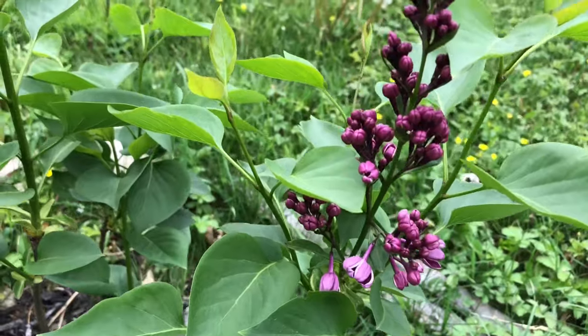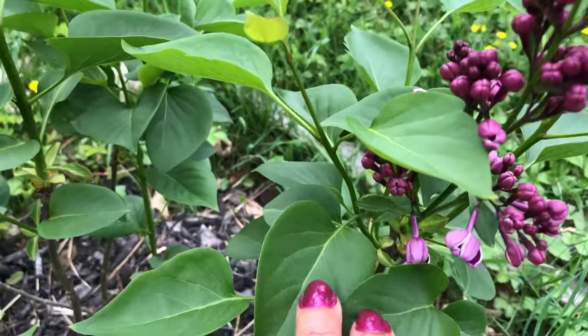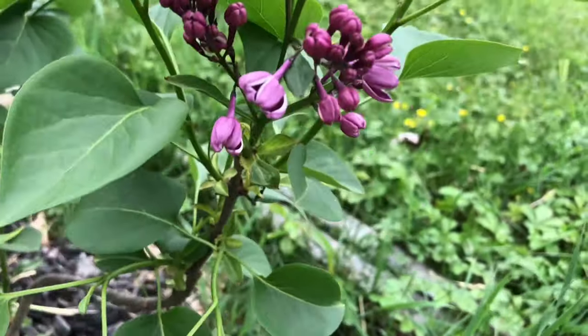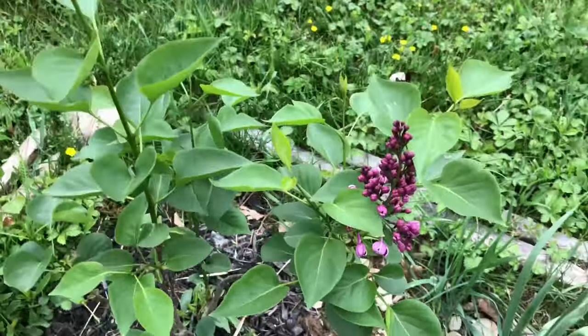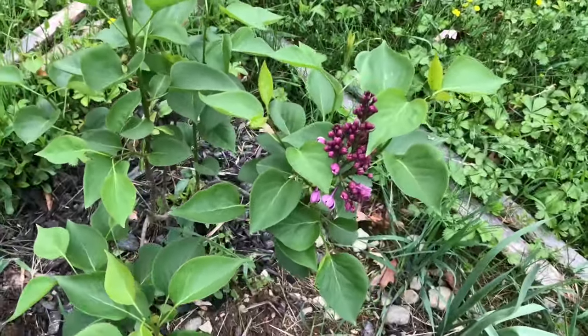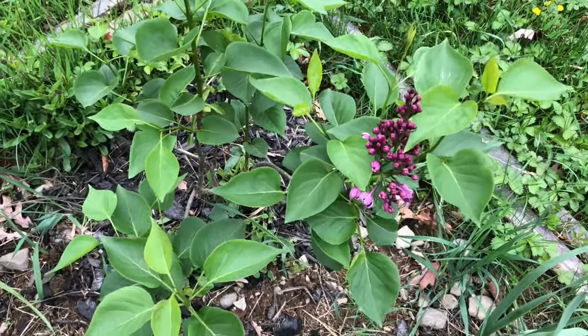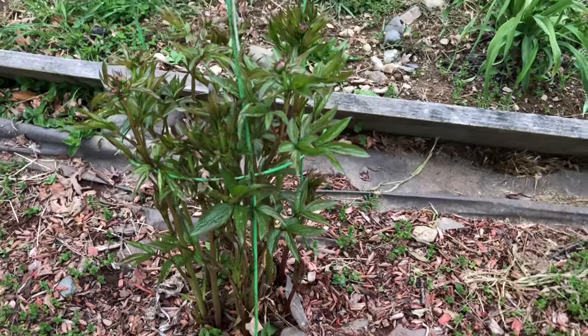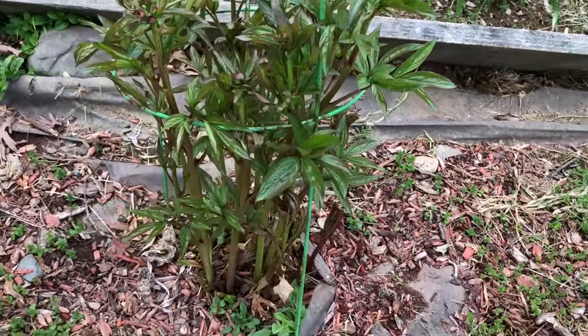Just nearby I can also see the crab apple in bloom. And then there is the lilac that is next to the new Dun climbing rose.